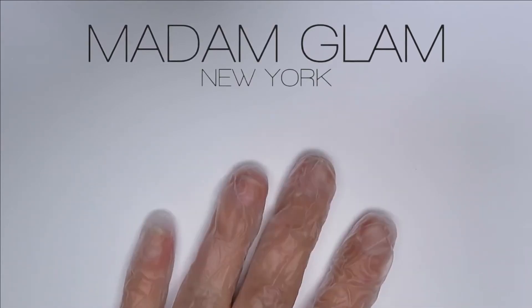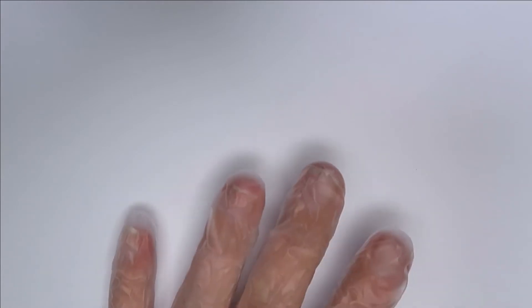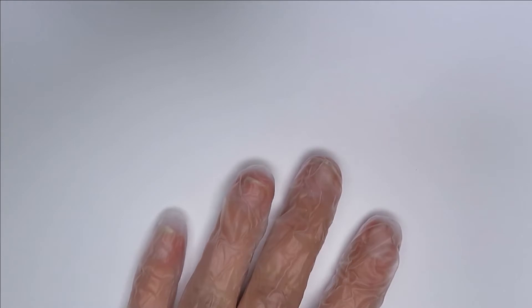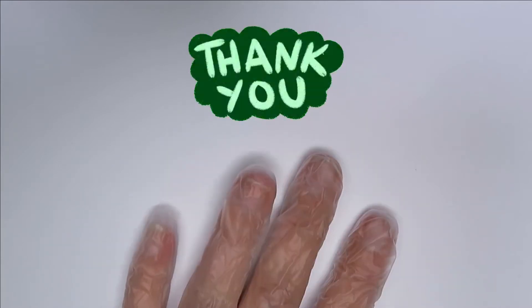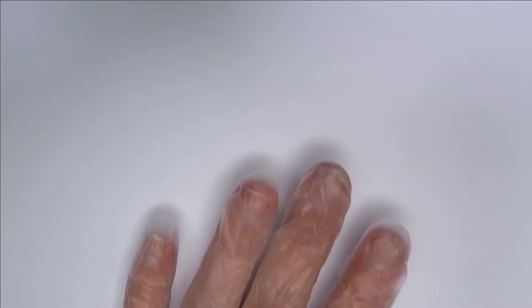Hey everyone, welcome back to my channel! I have a very exciting package to show you — a whole bunch of bits and bobs from Madame Glam. I've done videos on their products before and I absolutely love them; they are really good quality, made from fantastic ingredients and just top-of-the-range products. I'd like to give a massive thank you to Madame Glam for sending me these products. I've been sent these for a review, however all opinions will be my own.